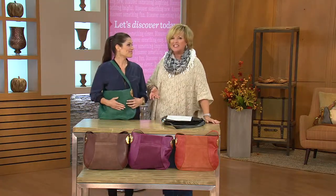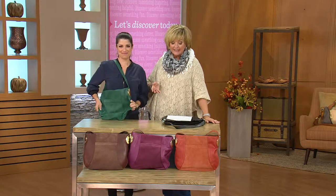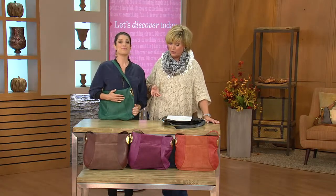This is a great bag. It's suede, it's in all the hot colors for fall. We have it not only at a sale price saving you $36, but also five easy pays. Amazing. You better start dialing if you want this.